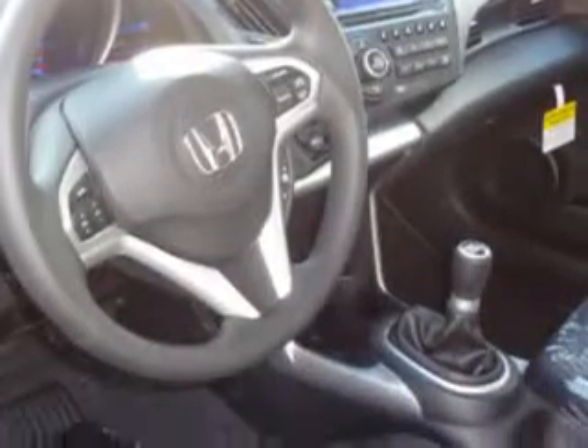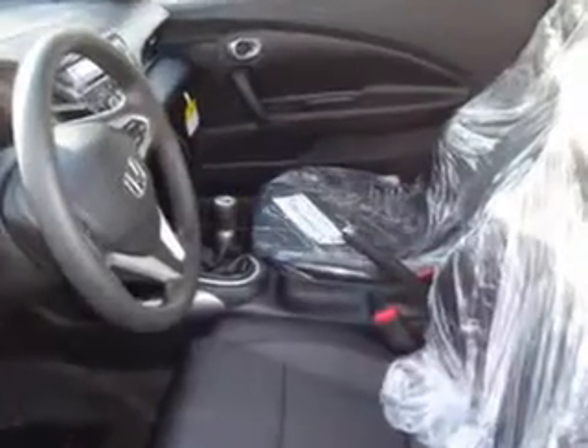You'll enjoy the drive in this 2012 Honda CR-Z. See us at Matt Kostruzzi Honda today.